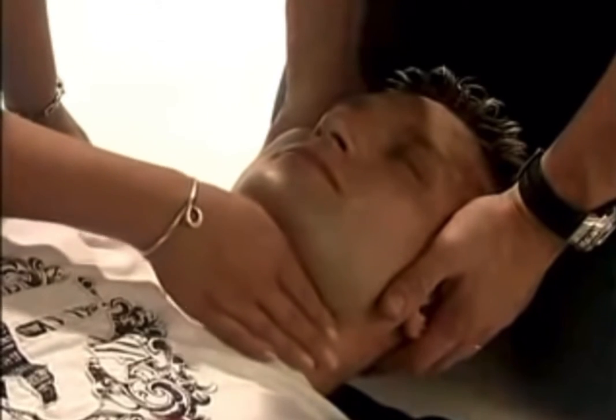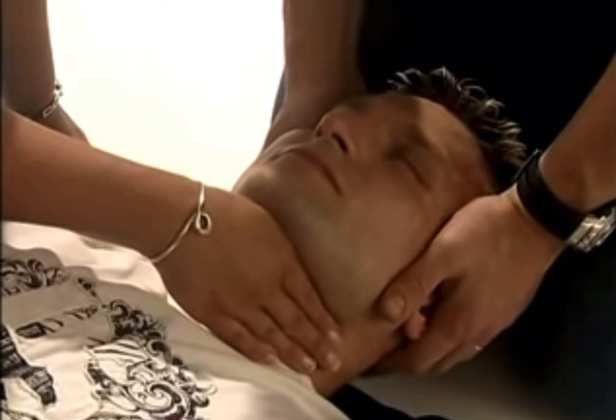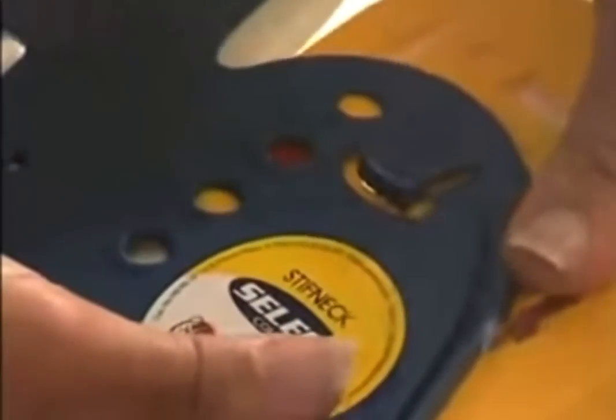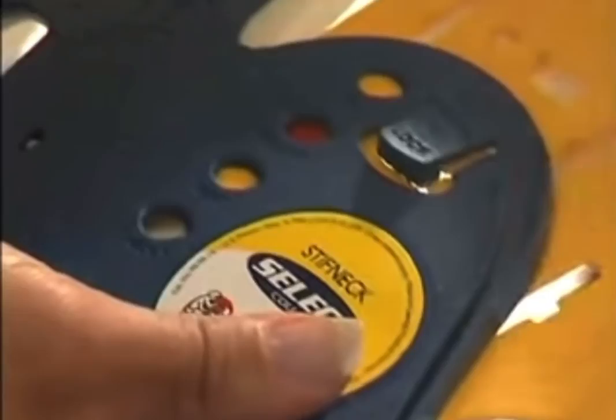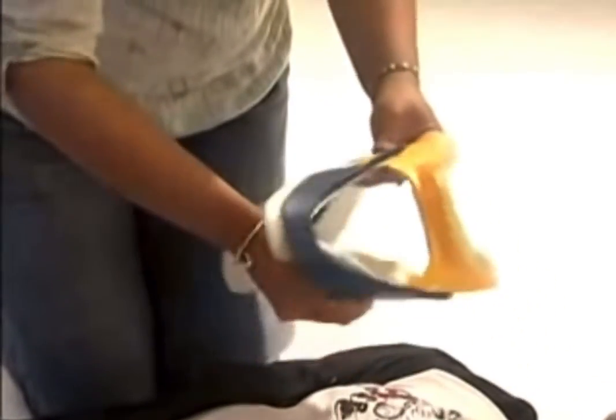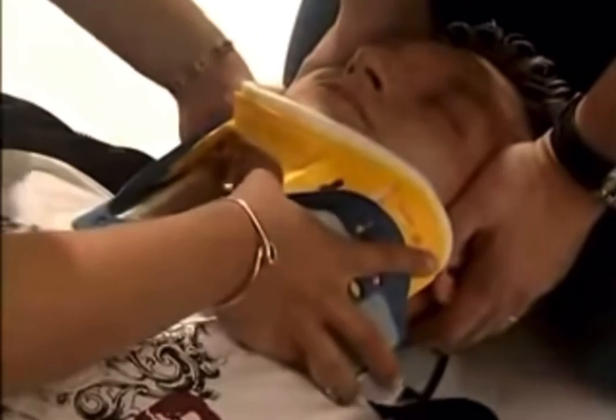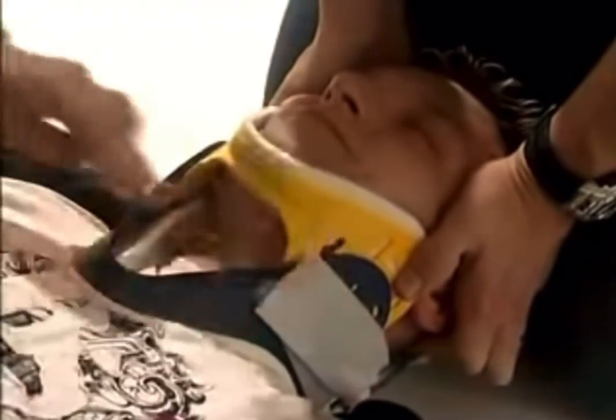First, we have to measure the size of the neck collar using our fingers between the jawline and the chest. The neck collar is then measured using four fingers accurately. The collar is manipulated until it shows the red color dot and set appropriately, then locked in position. The neck collar has to be rolled up so that it will be easier to fix it. The collar has to fit the chin accurately and is then fitted around the neck.